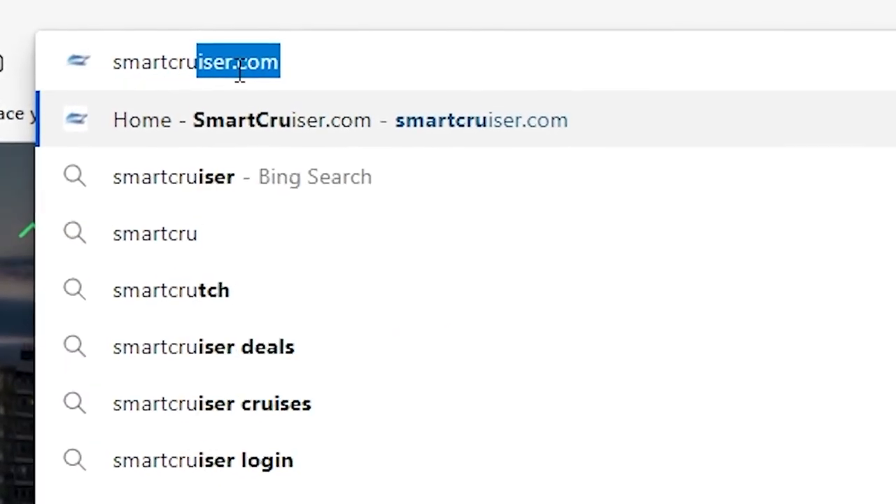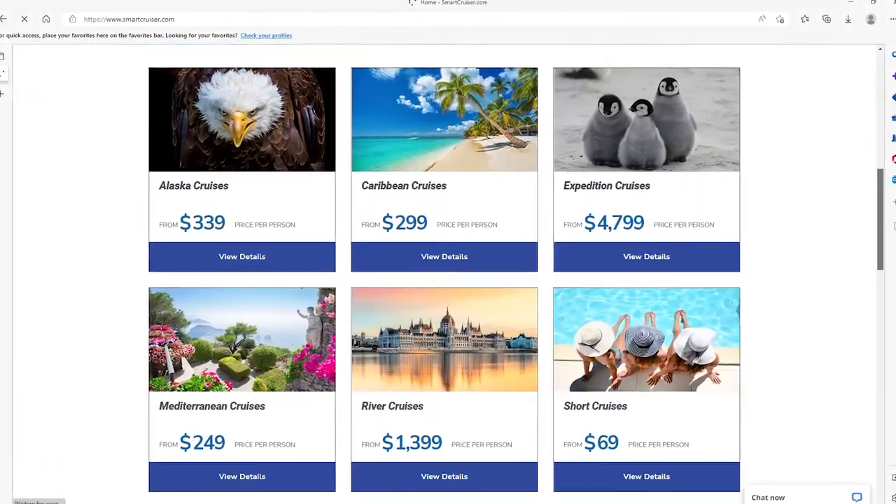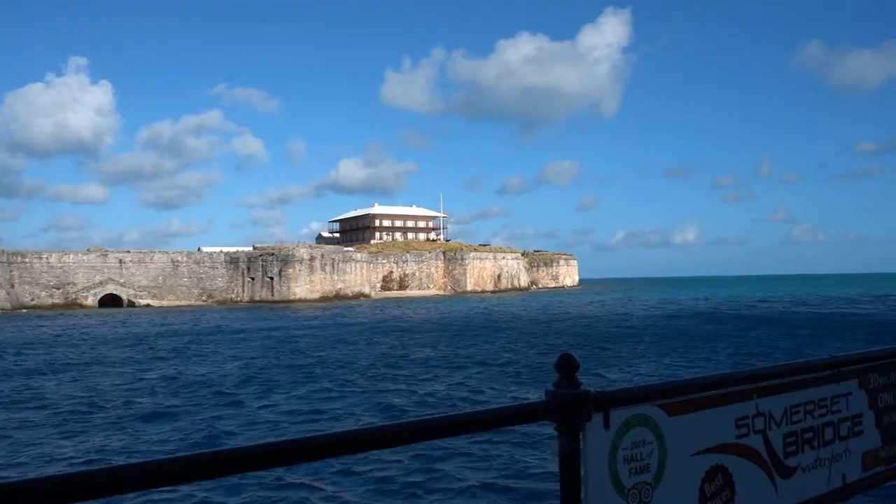Good morning everyone and welcome back to the channel. My name is Shannon with smartcruiser.com and welcome to the beautiful Bermuda! I am so excited to be here and show you all the shore excursion we're doing today. We currently sail here on the Norwegian Prima, so if you missed that ship tour video be sure to go check that out. Let's go have some fun today in Bermuda.